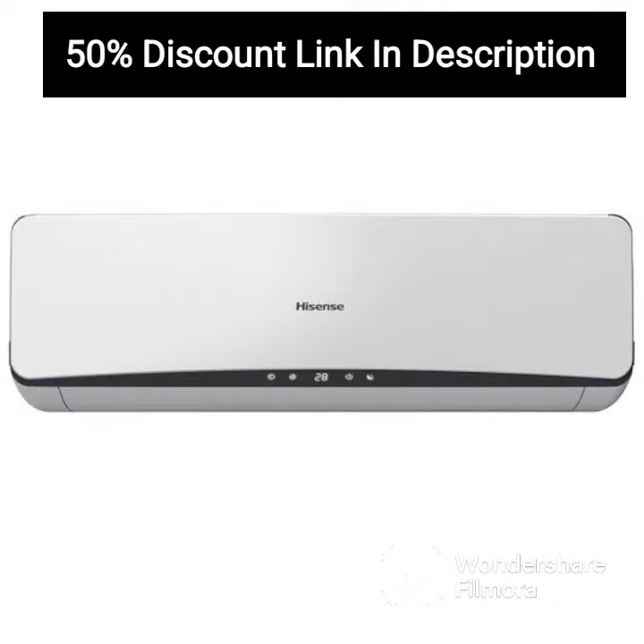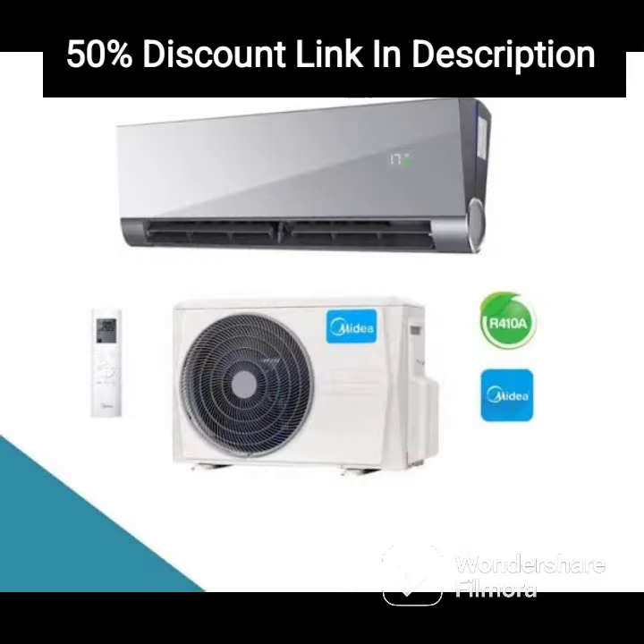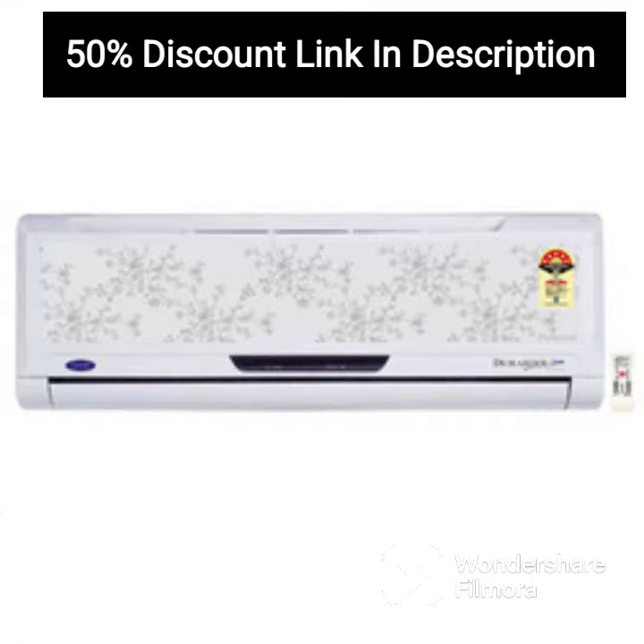One of the standout features of the Voltas 1.5 Ton 3 Star Inverter Split AC is its 3 Star Energy Rating, which makes it highly energy-efficient and cost-effective in the long run. It also comes with an air filter that ensures clean and fresh air circulation in your room, free from allergens and dust particles.